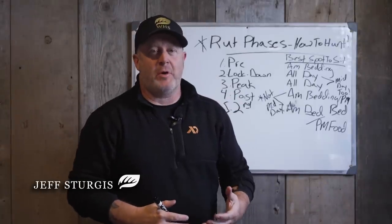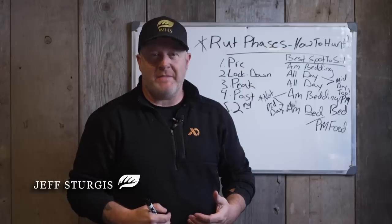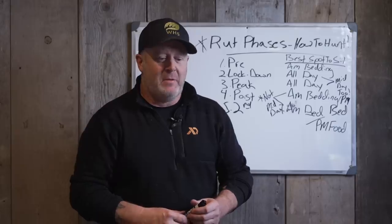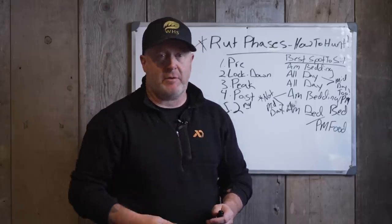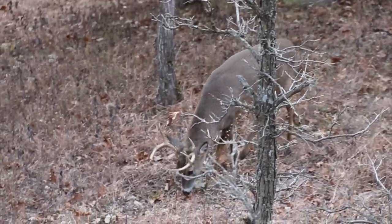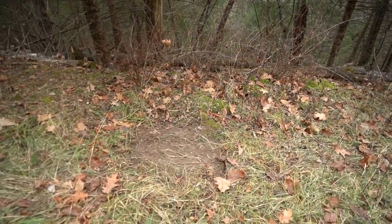I want you guys to be able to hunt the entire rut. There's so much rutting opportunity that takes place just outside the peak rut. The peak rut is what everyone thinks of — that's everyone's rut vacation, rutcation. But really, there's a pre-rut opportunity, there's the post-rut, there's a second rut, and then there's also the rut lockdown that takes place in and around the peak rut. You really need to know all these phases because with those phases comes opportunity.